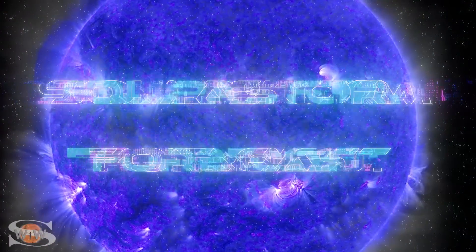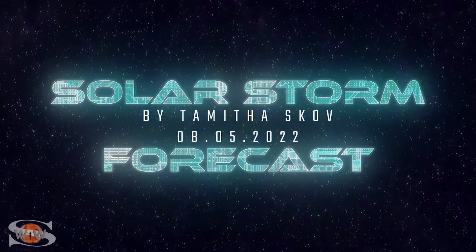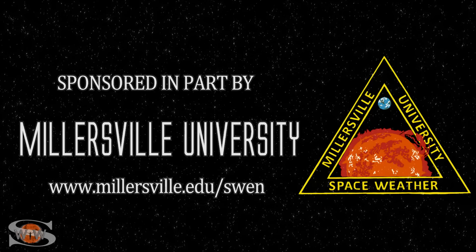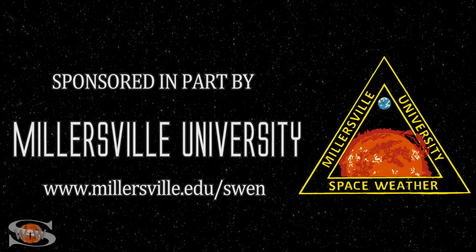We have a big flare player, multiple coronal holes, and some East Limb solar storm action. Those stories and more in the news this week. This space weather forecast is sponsored in part by Millersville University. Come get certified in broadcast space weather — visit millersville.edu/swen.